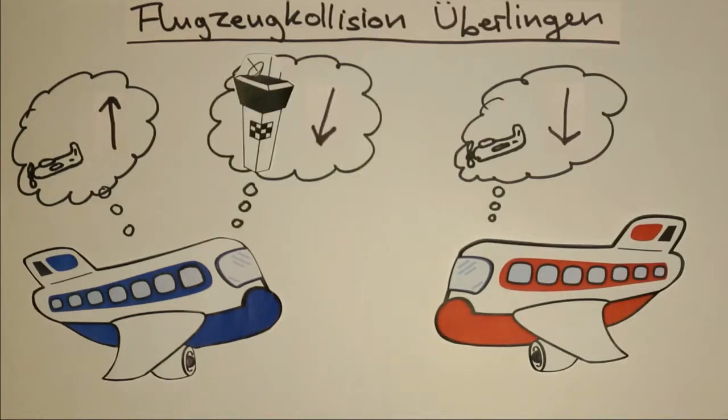Dieser widersprach allerdings dem berechneten Kurs des TCAS. Nach kurzer Überlegung entschieden sich die Piloten einer Maschine, auf den Fluglotsen zu hören. Das andere Flugzeug aber folgte der Anweisung des TCAS, und somit blieben beide Maschinen weiterhin auf der gleichen Höhe. Die Piloten bemerkten den Fehler noch, allerdings viel zu spät – es gab einen Zusammenstoß, den niemand überlebte.